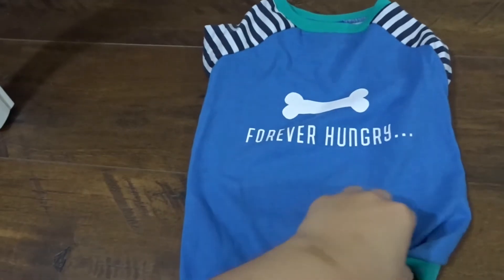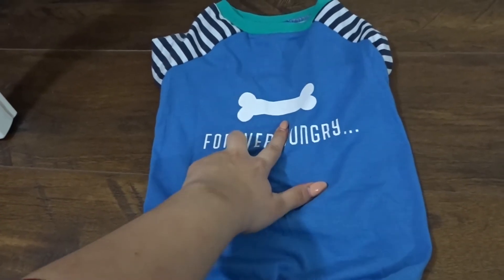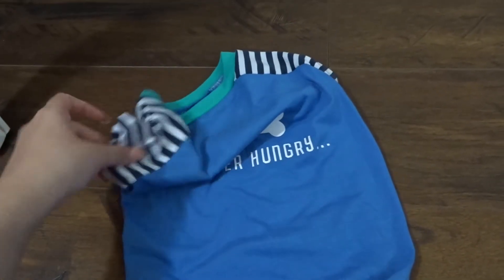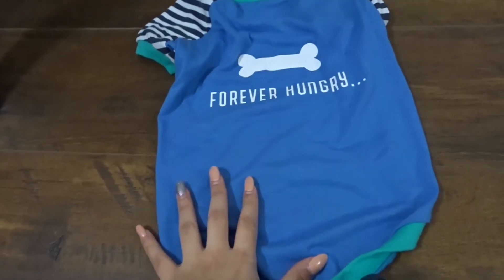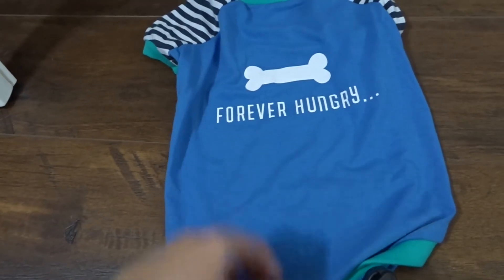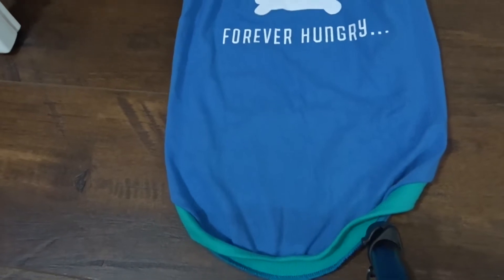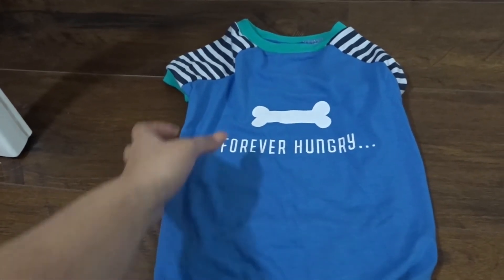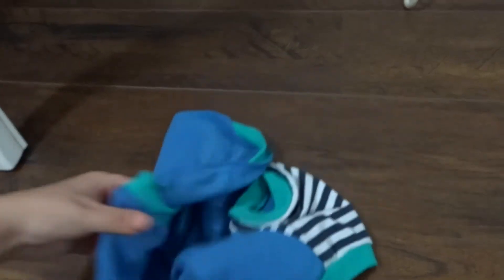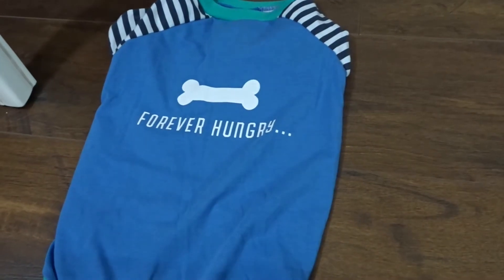This next top I also got from Kmart. I bought it for Oliver because it says 'forever hungry' with a little bone on it and I really love the stripes on the little arms. He looks super cute and it fits him well. This one was size large, around 45 to 50 centimetres. It's really cool with turquoise and blue and at the back it's a complete t-shirt. That was $4 so I thought that was really cheap.